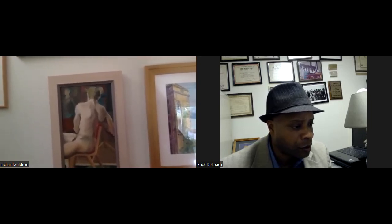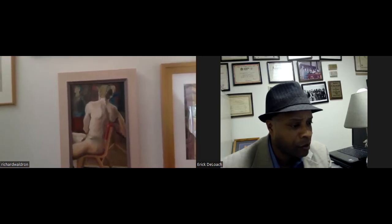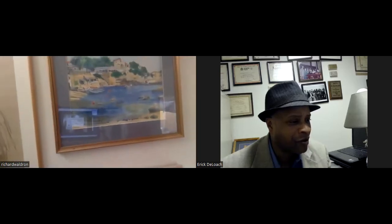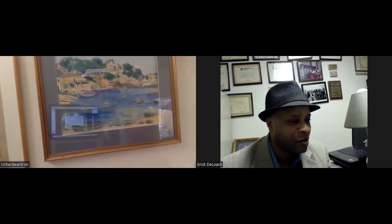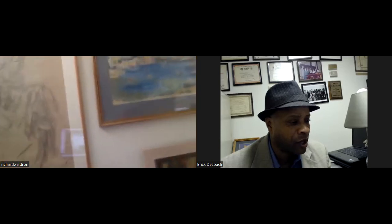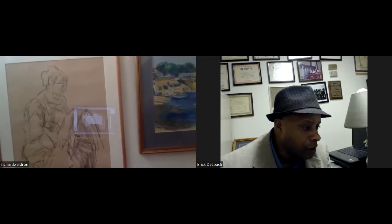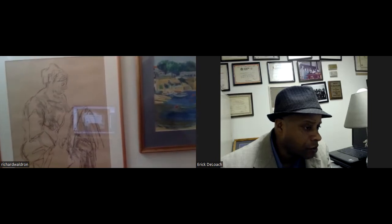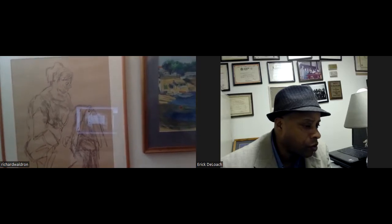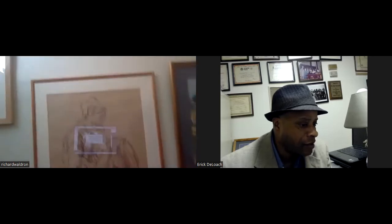Further up the stairs is a figure study from an evening life drawing class — a nude, done on a Greek island holiday a long time ago. Continuing, there's a drawing done in the style of artist Topolsky, where you keep your pen or pencil on the paper and don't take it off, and don't look at what you're doing — drawing purely from observation, and it just comes out the way it comes out.